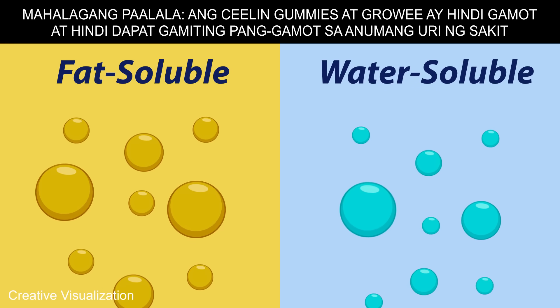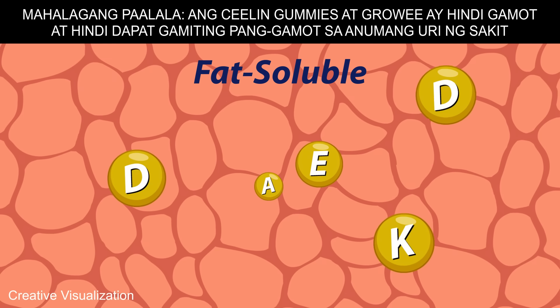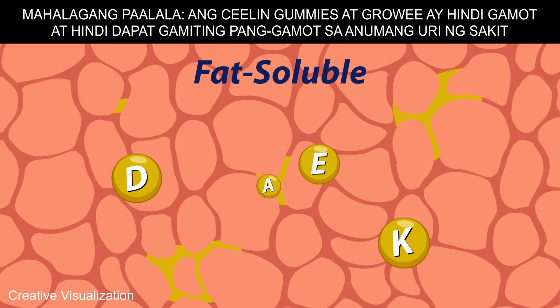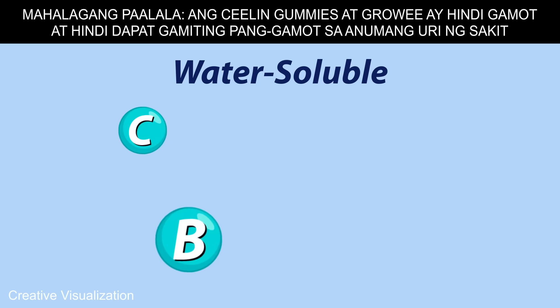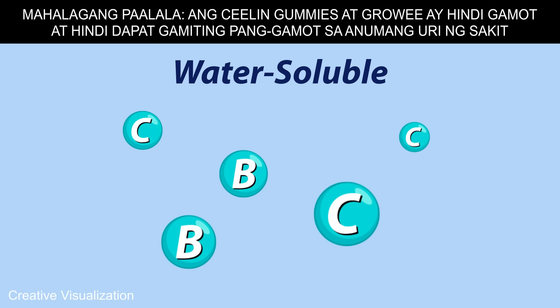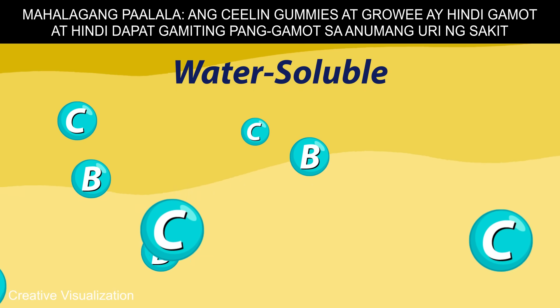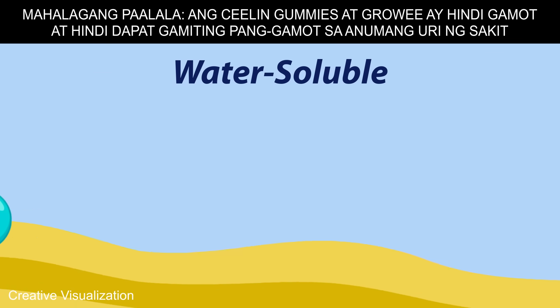There are two types of vitamins depending on their solubility. Vitamins A, D, E, and K are fat-soluble. They can be stored by the body in fatty tissues and the liver for days. Vitamin C and the B vitamins are water-soluble and cannot be stored in the body. Any excess of these vitamins that the body does not use are excreted through urine.